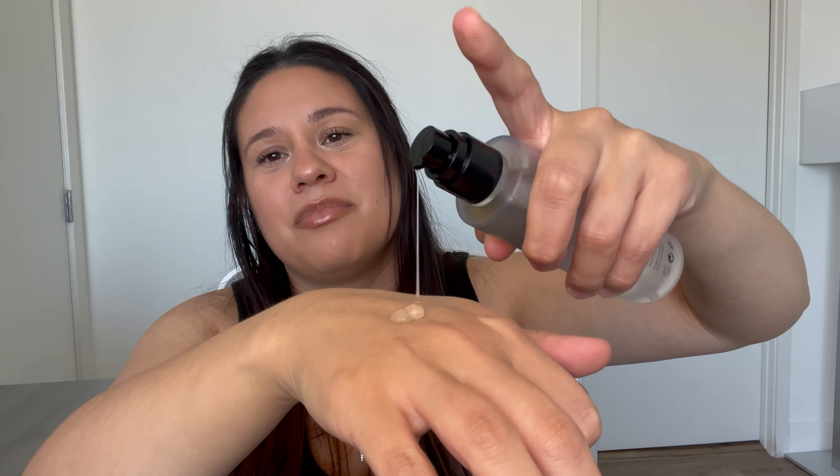Speaking of snail mucin — this I also purchased from Ulta. This is the Cosrx Advanced Snail Mucin Power Essence. My previous bottle lasted me well over a year, probably closer to two years. I love this product and had to buy it again — it was on sale at Ulta recently. It plumps your skin, it hydrates your skin, your skin looks nourished and moisturized. If you've never used snail mucin before, it's a really cool ingredient. It doesn't bother me in the slightest — it is just a good skincare product.